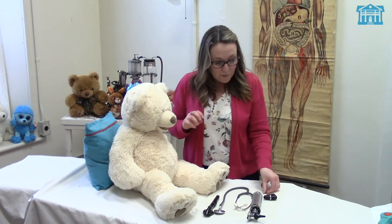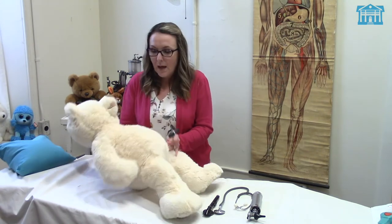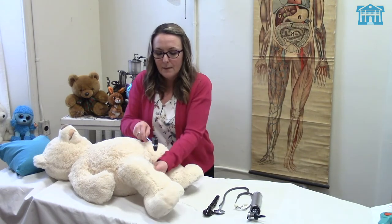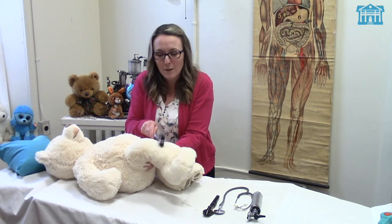The doctor also used this — and this is a reflex hammer. Can you say that with me? Reflex hammer. Good for you. So the doctor asked Teddy to lie down and check Teddy's reflexes. He did a little tap tap tap on Teddy's knee. It doesn't hurt, it's just a little tap, and it makes your knee bounce around — your leg bounce around.